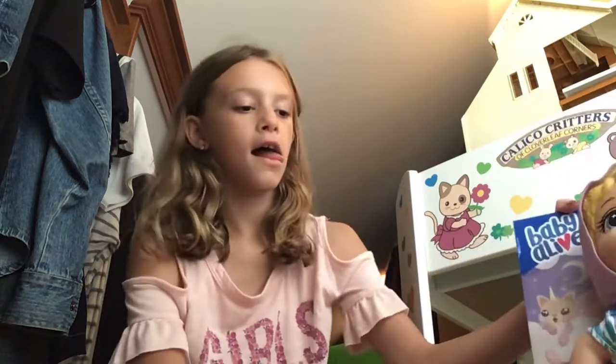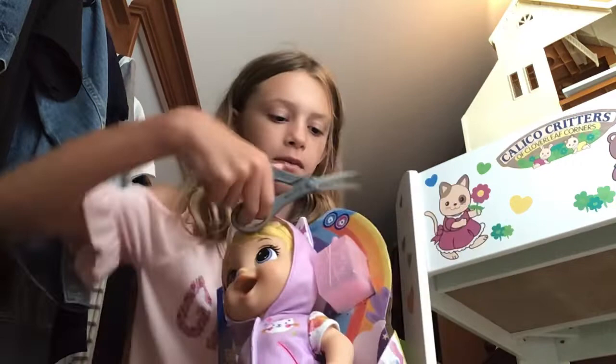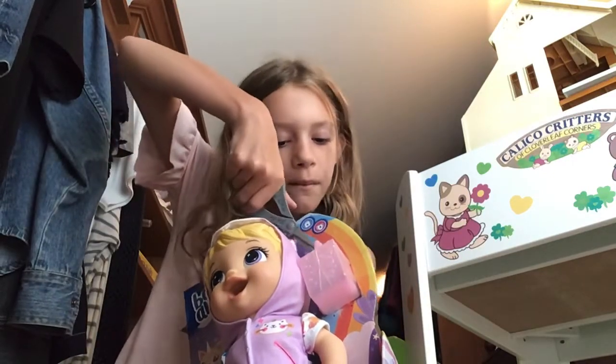I just went to Target and I saw her. First, let's open up the bottle.